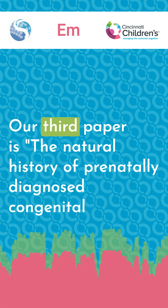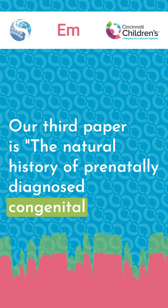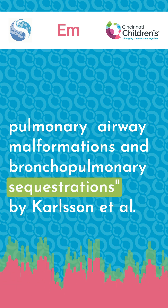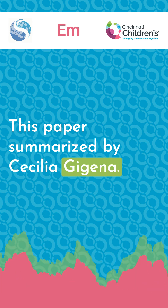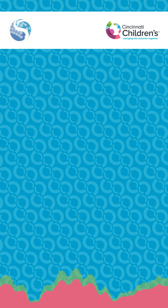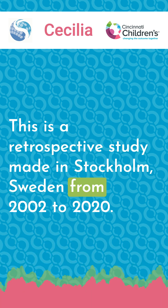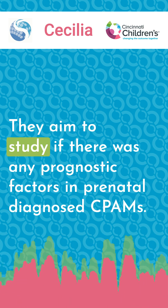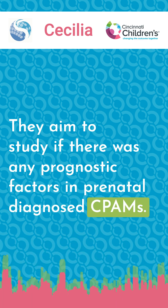Let's keep moving. Our third paper is "The Natural History of Prenatally Diagnosed Congenital Pulmonary Airway Malformations and Broncho-Pulmonary Sequestrations" by Carlson et al., summarized by Cecilia Hygiena, a research fellow at Cincinnati Children's Hospital. This is a retrospective study conducted in Stockholm, Sweden from 2002 to 2020. They aimed to study whether there were any prognostic factors in prenatally diagnosed CPAMs.